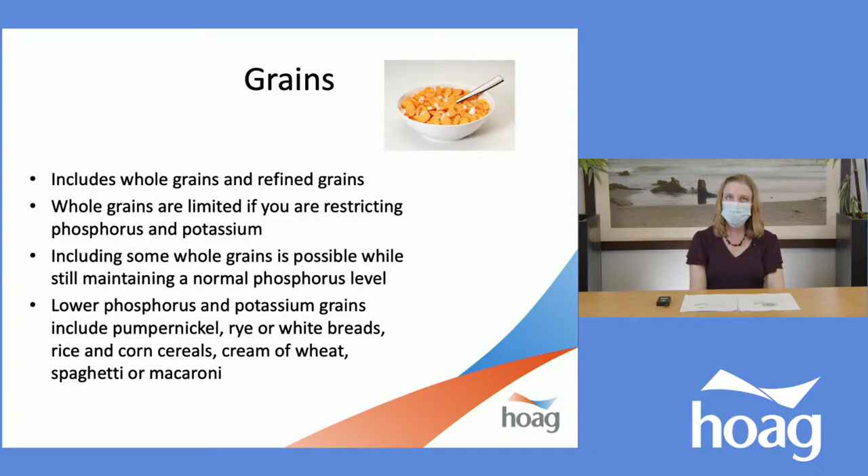Starting with grains: on a standard 9-inch dinner plate, a little more than a quarter of our plate should include whole grains or possibly refined grains, depending on your restrictions. If you're restricting phosphorus and potassium, you would limit whole grains, though including some is possible — maybe once or twice a week to keep your phosphorus level normal. Some lower-phosphorus and lower-potassium grain options include pumpernickel, rye, or white bread, rice or corn cereal, cream of wheat, spaghetti, or macaroni.